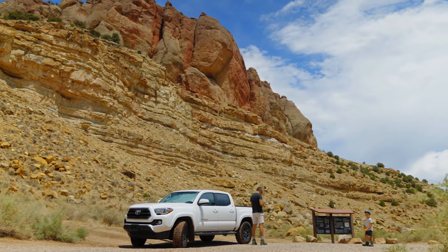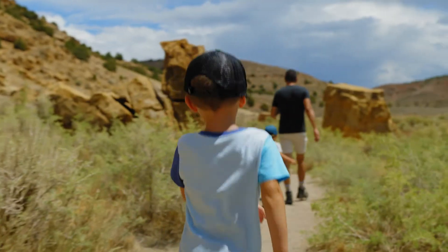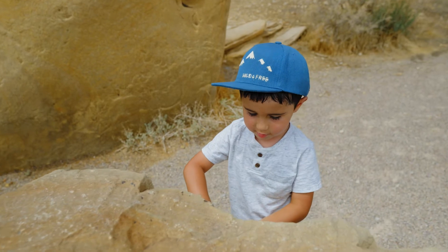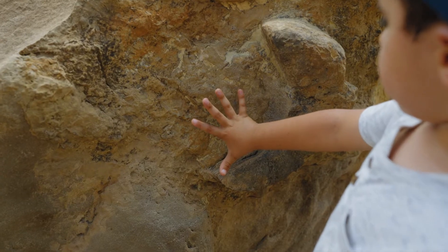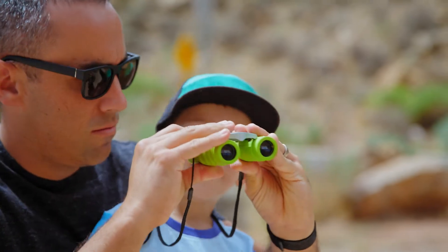We definitely love the great outdoors and getting out and exploring with the kids as much as possible. Having them learn and experience things outdoors is important to us, and we love seeing them love it as well. Every time we go out somewhere, they're learning things that we can't teach them at home or in a book — they're experiencing it, seeing it, and touching it.